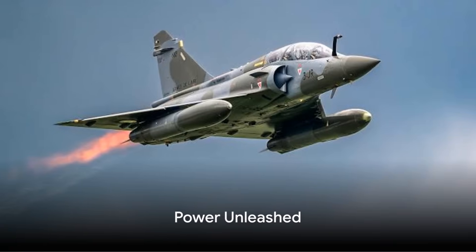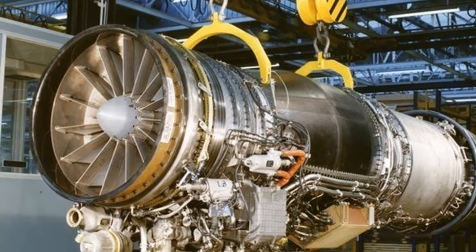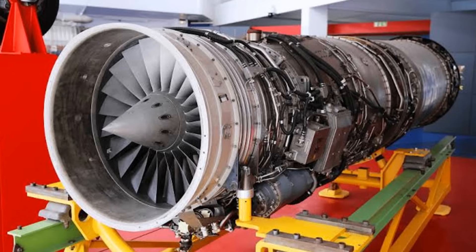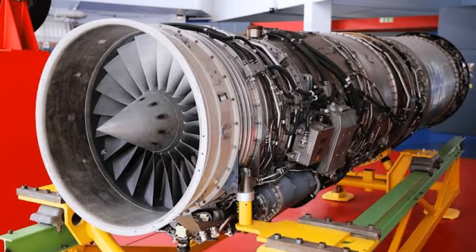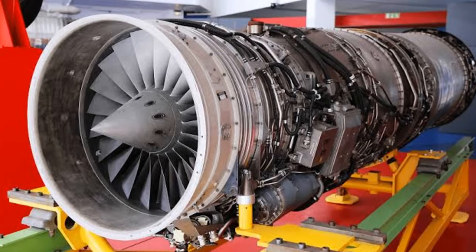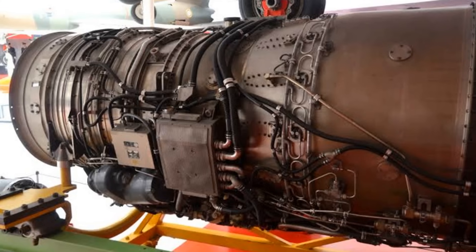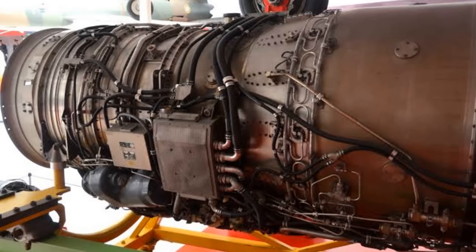A fighter jet is only as good as its engine, and the Dassault Mirage 2000 was powered by the best. Underneath its sleek exterior, the Mirage 2000 was driven by the Snecma M53 P2 turbofan, a marvel of engineering that breathed life into this formidable aircraft. This engine was more than just a power source — it was the beating heart of the Mirage 2000.